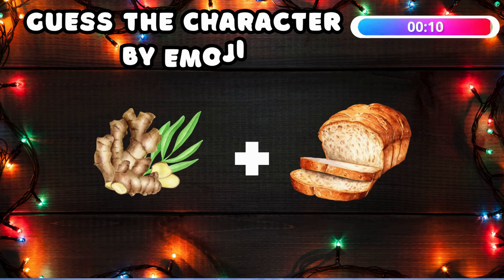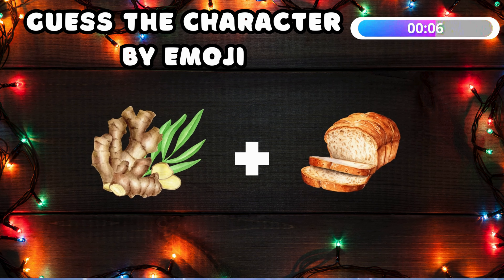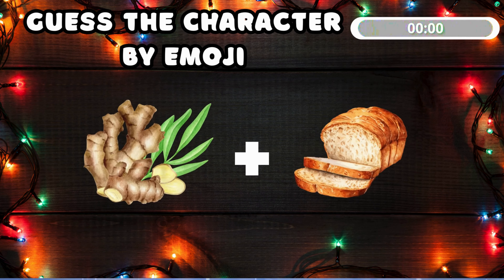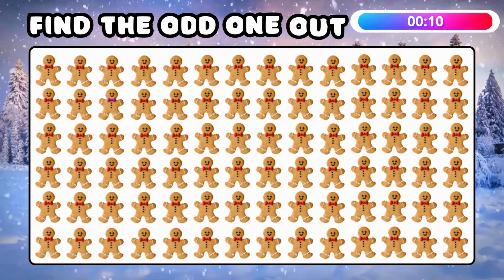Ready for another guess — which Christmas character is this based on two emojis? It's gingerbread man! Who loves gingerbread?